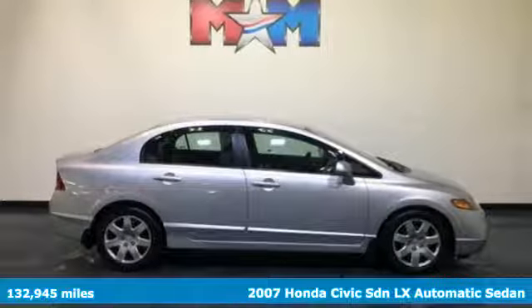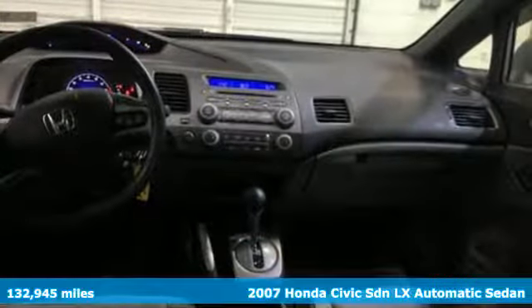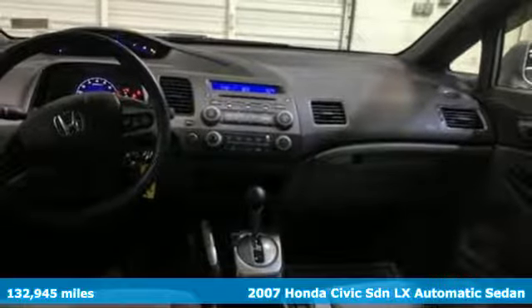It's a 2007 Honda Civic Sedan. The energetic Civic makes the destination less important than the journey.